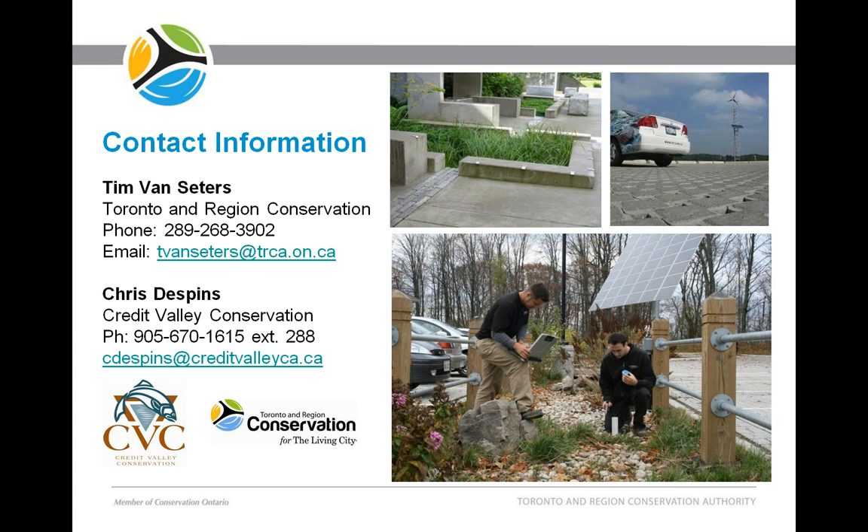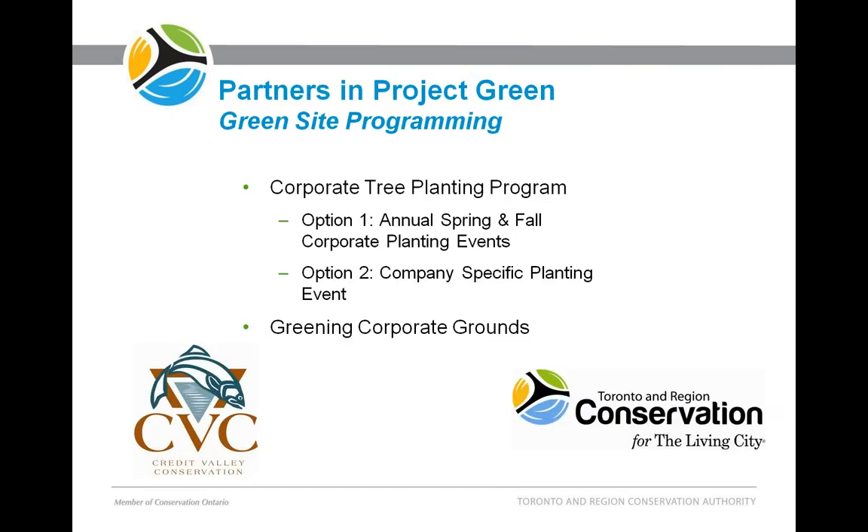Thank you, Tim. That was a really great overview. If you have any questions on low-impact development, you can contact Tim Van Cedars and also Chris Despens from Credit Valley Conservation. We wanted to give you an overview of some of the programming that Partners in Project Green offers to engage your employees and restore public and private land. We do have a corporate tree planting program, which has two parts to it, and we also have the Greening Corporate Grounds program.